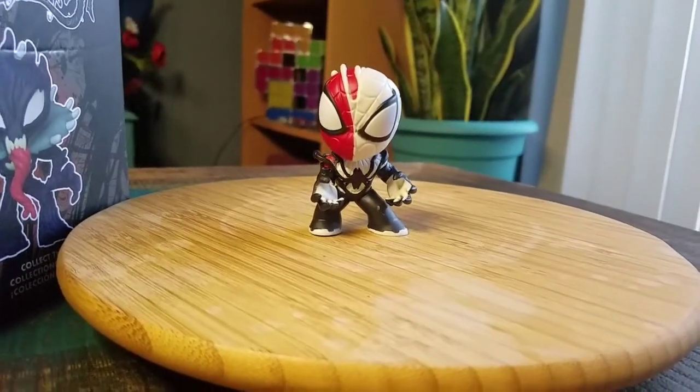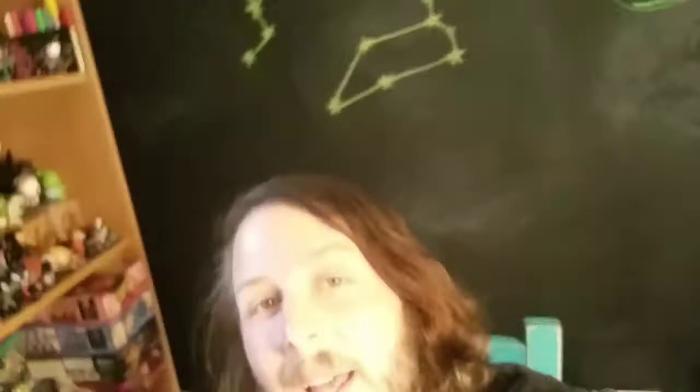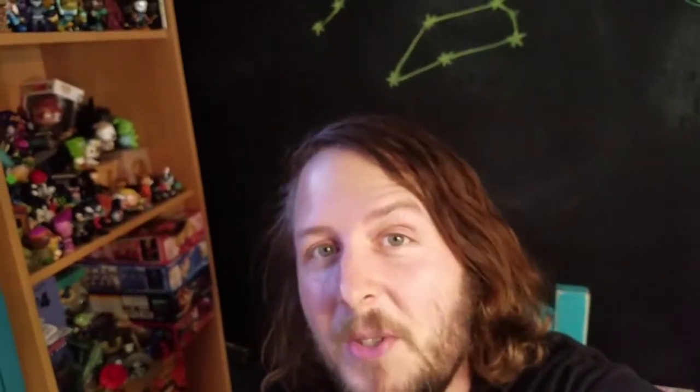But definitely let me know what you guys think of this version of Spidey. And with that being said, that's it for this time. Hope you guys enjoyed, and I'll see you later. Bye-bye.